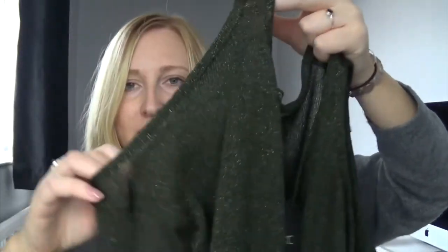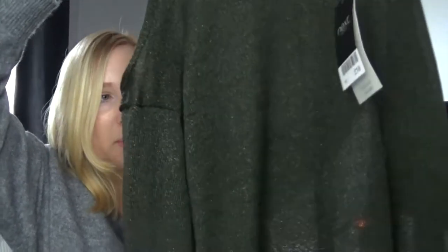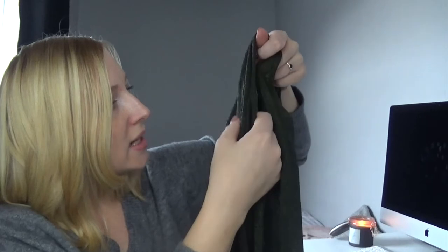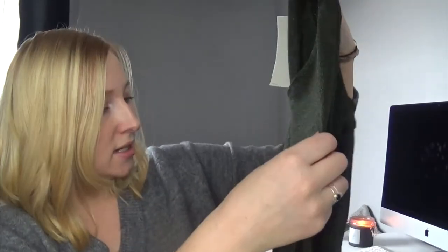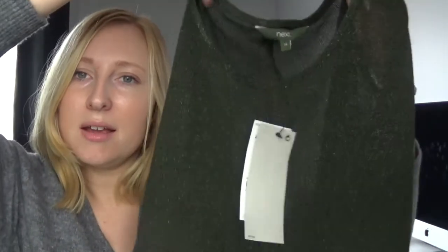It's a cold shoulder top, because obviously I'm obsessed with cold shoulder tops - I just think they're really flattering and really comfortable to wear. I think this is definitely going to need a little vest top underneath because the light just goes straight through it. I think I might be able to pull this off. It's like a glittery material, but only very subtle - just the odd little glitter thread sewn through - and it's green, like a khaki green, which I love at the moment. I picked this up in a size 10, normally £18. I'll try it on and see what I think.